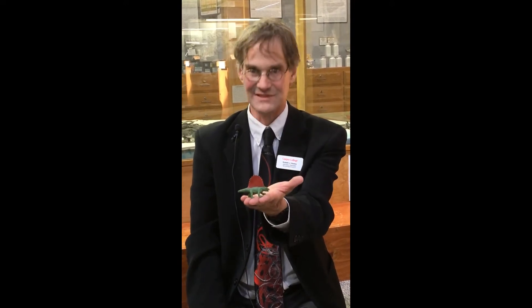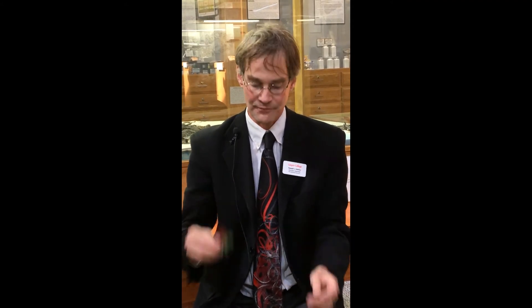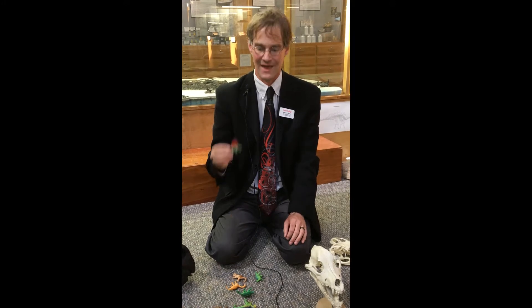That's right — Dimetrodon. And Dimetrodon is not a dinosaur. You might ask a pretty reasonable question: why isn't it a dinosaur? What disqualifies it from dinosaur-hood? Well, once again, as is so often the case with these reptiles and their classification, it comes down to holes in the head.